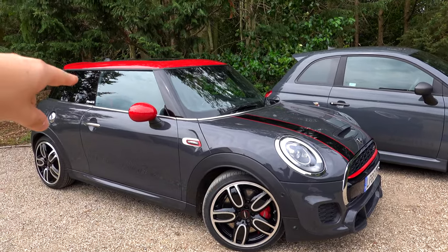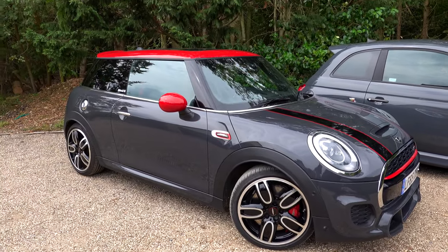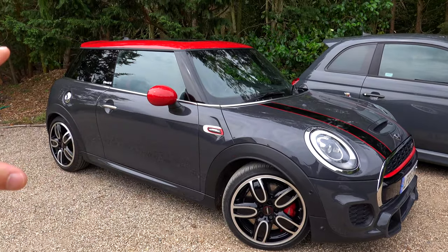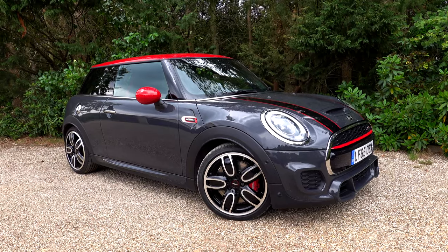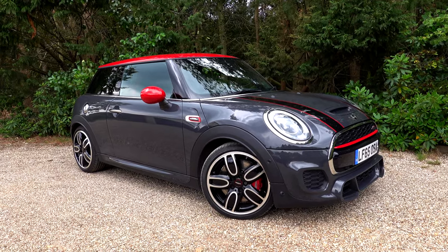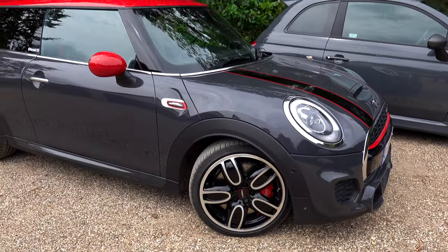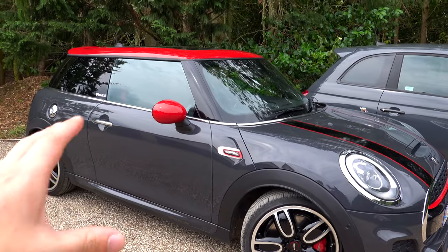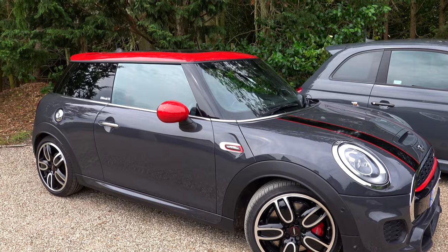Red brake calipers, red wing mirrors, red roof, red outline to the black stripes, and red at the front of the grille — that kind of thing ties in a car. I really think a car should have a flow. You've got slightly bigger wheels as well, and those John Cooper Works brakes with the little JCW logo give it a little bit of drama, which I quite like. Even standing there, I think it looks great and already ready to race around.